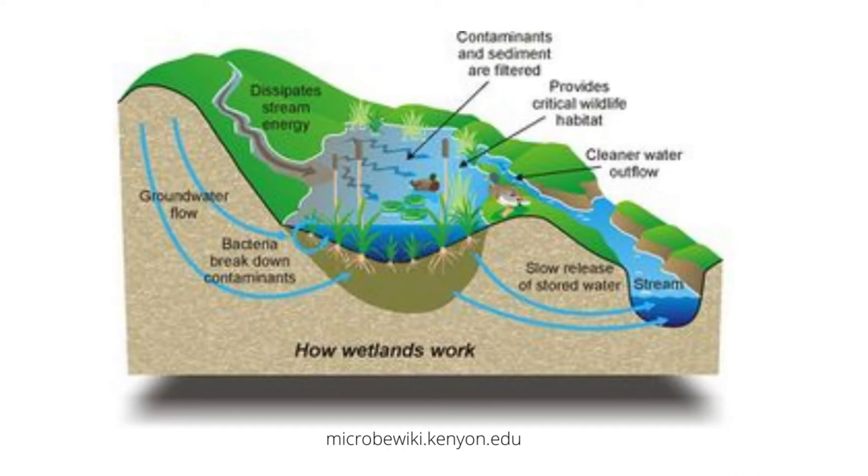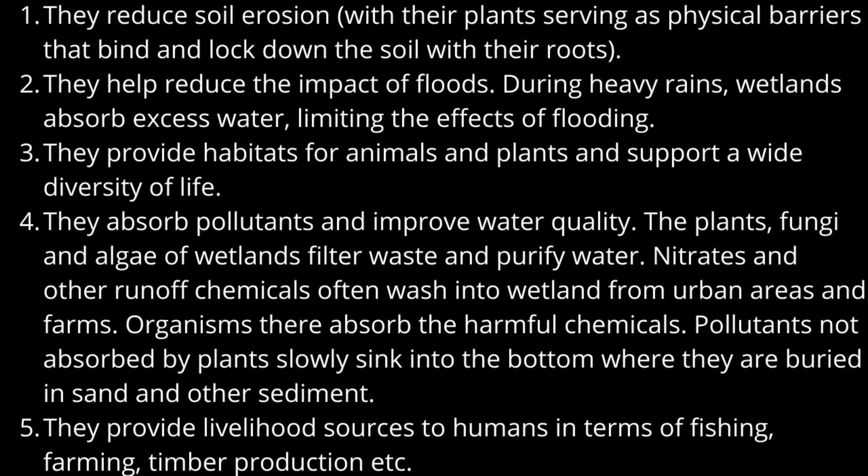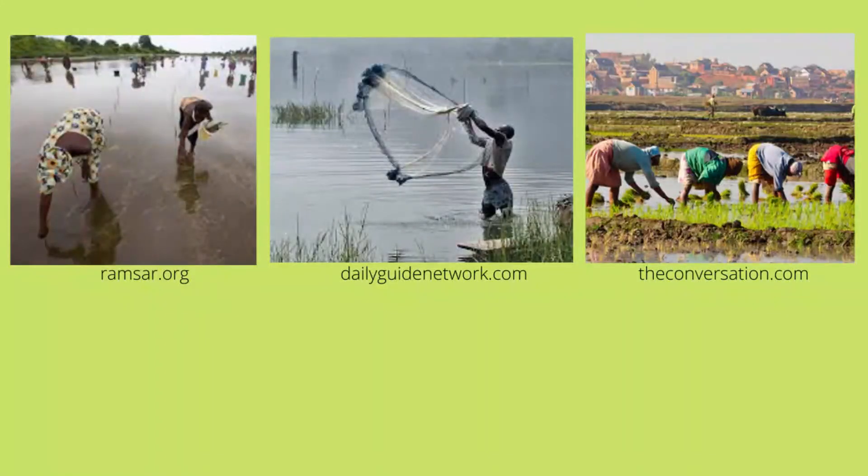The plants, fungi, and algae of wetlands filter wastes and purify water. Nitrates and other runoff chemicals often wash into wetlands from urban areas and farms, and organisms there absorb the harmful chemicals. Pollutants not absorbed by plants slowly sink to the bottom where they are buried in sand and other sediments. Wetlands also provide livelihood sources to humans in terms of fishing, farming, timber production, and others.